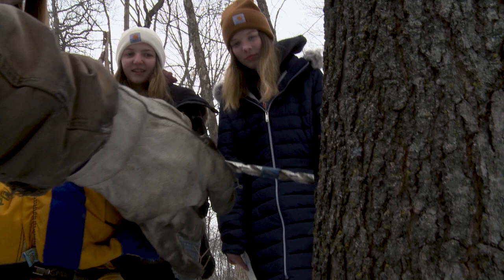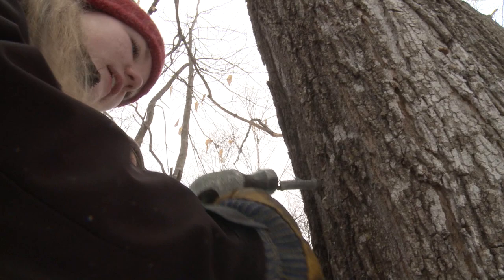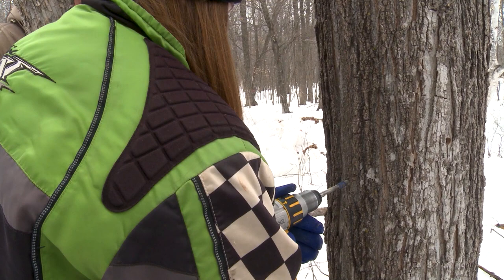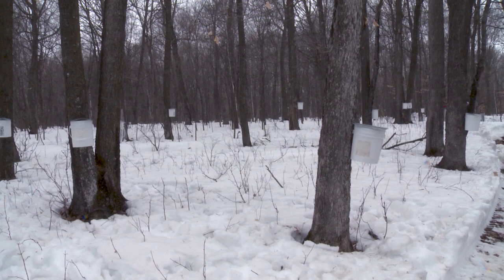Keep the drill level — aim for the center of the tree. Our state curriculum covers tree identification, tree processes, photosynthesis, and a lot of other processes these trees are doing. We learn about it in the book and in the classroom, and so we can come see it out here in nature in real life.